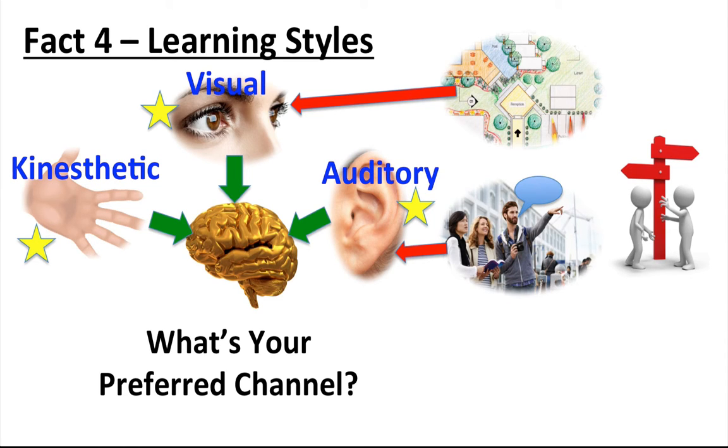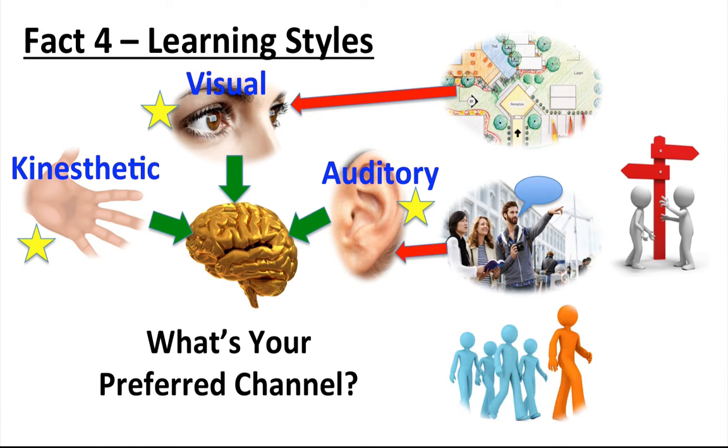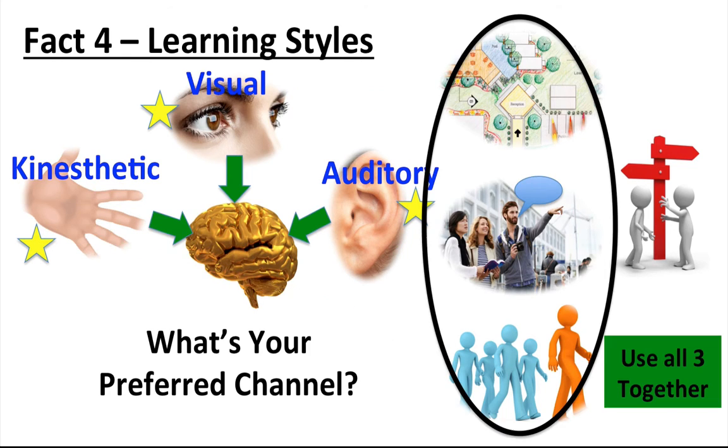However, it might have been necessary for you to have been physically taken around the school for you to get your bearings. If that was the case, then you might have a more kinesthetic learning preference. Regardless of your preferences, the important thing when you are learning is to use all three together. Each channel will have its own pathway in the brain, so if you use all three channels at the same time, the neural pathways associated with that knowledge will be three times as strong.